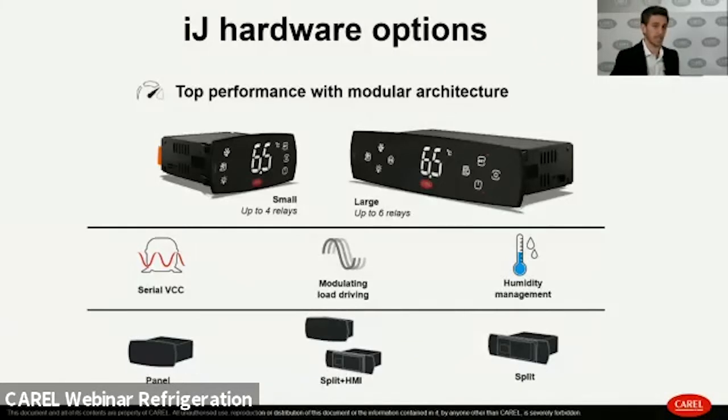Both small and large formats come in three different format versions: the classical panel built-in version, the split version — which is a power board that can be coupled with a dedicated HMI and remotely installed wherever technical space allows, for example closer to the compressor vein.